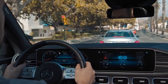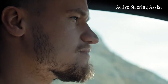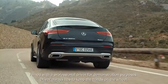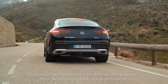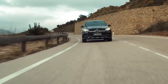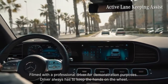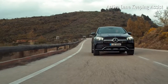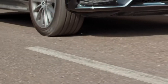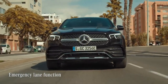But as always, you, the driver, have the final say. Active Steering Assist helps the driver keep the vehicle in the centre of its lane — on straight roads, in slight bends, on motorways and highways — by gently turning the steering wheel. The GLE Coupe's Active Lane Keeping Assist can warn you when you unintentionally cross a line, and can even assist you directly by braking the wheels on one side of the car. In tailback situations, even the formation of an emergency lane is supported.